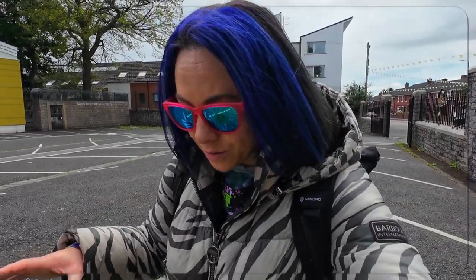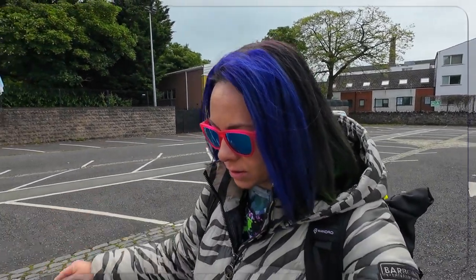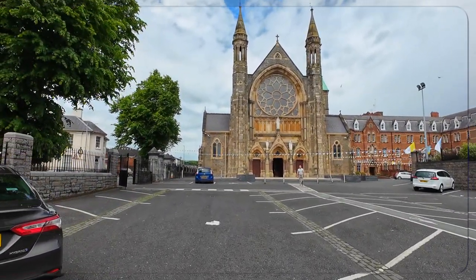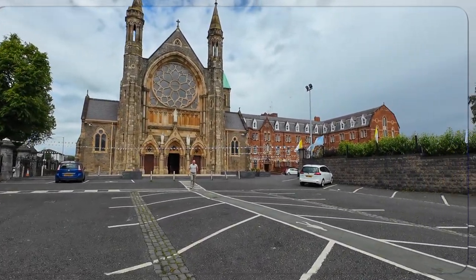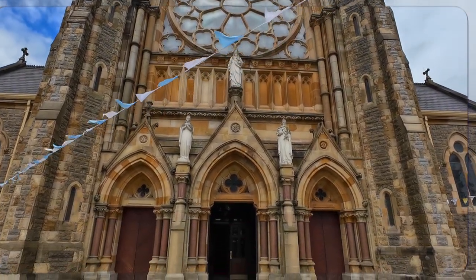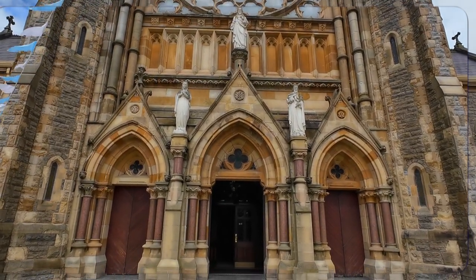On top of the political conflicts here, there was also a religious dimension. England has the Church of England because Henry the Eighth wanted a divorce and a new wife. But Ireland was really Catholic, and even though it all originated from the same person - go watch the video about Jesus of Nazareth - there are still different religions here. In front of us we see a monastery, which is kind of cool. It looks like we have Jesus on top and his two assistants. Let's go inside and see what it is.